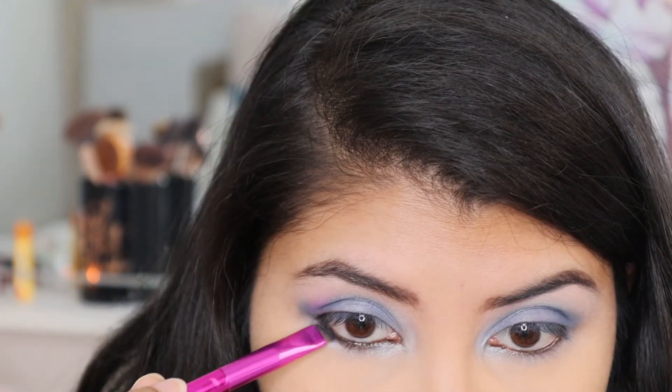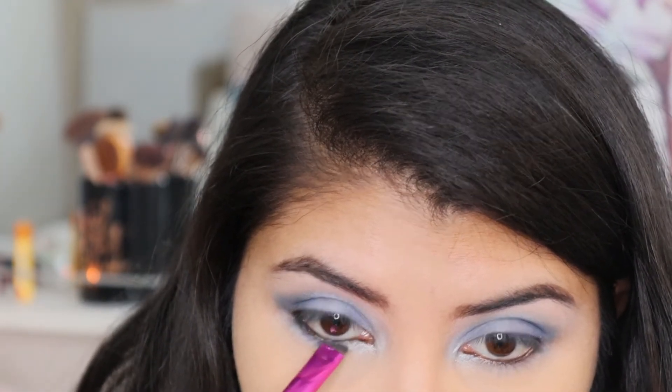Then I'm taking an angled brush and taking the shade Sapphire from the So Jaded palette, placing that as close as possible to my lash line.